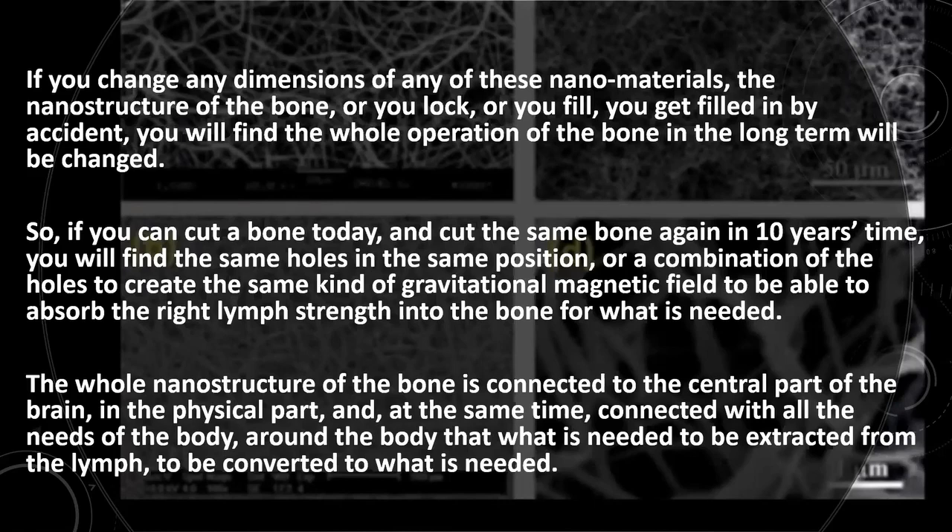If we cut a piece of bone today and cut that same piece again in 10 years' time, we will probably find exactly the same holes in the same positions — or a combination of holes — so that that particular piece of bone can still interact and attract the magnetic-gravitational fields it needs from the lymph system, to be stored in the bone marrow.